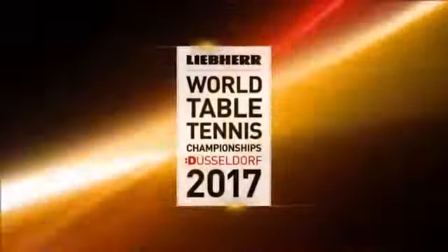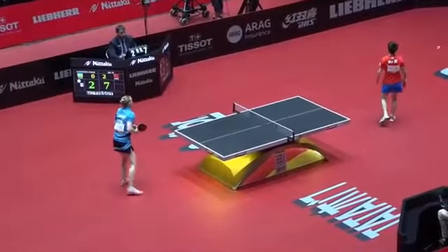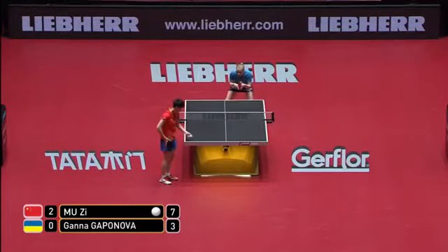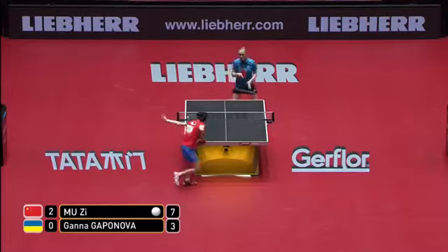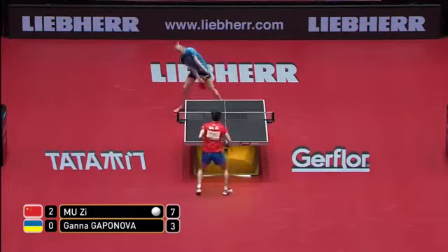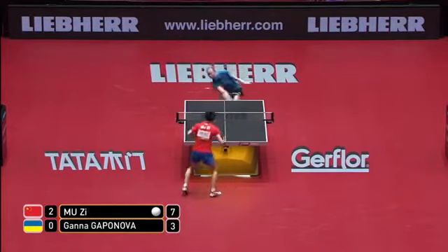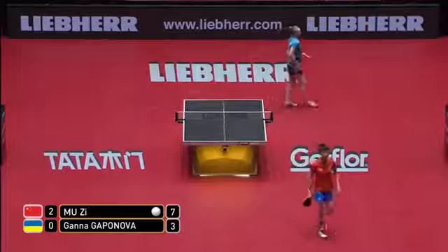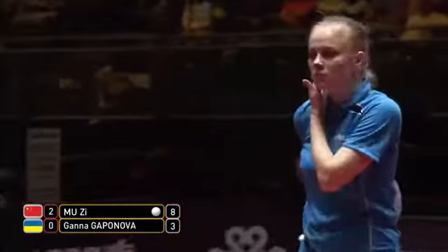But of course this is the first round of the competition — when we get to the last 16 and beyond, it's a complete sellout here in Dusseldorf. 8,000 seats, all 8,000 seats have been sold. What an atmosphere it will be. And Muzi content, just a topspin into the forehand of Kapanova — 8-3.